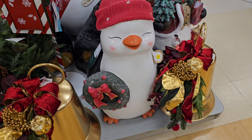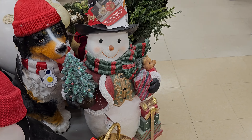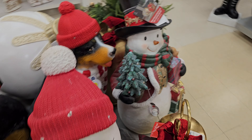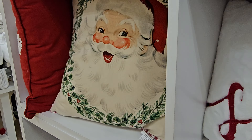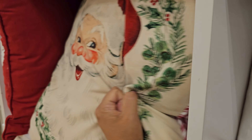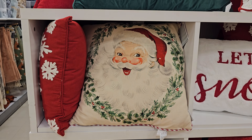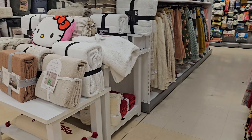This penguin guy does light up — he is $70. And a snowman, he's kind of cool too. I like this penguin guy but he's all chipped up though, I think he's broken. There's Santa — Vintage Santa pillows, actually really cute, $20. Striped in the back, Vintage Santa in the front. He is adorable. Blanket, Hello Kitty pillow, and some bedding.